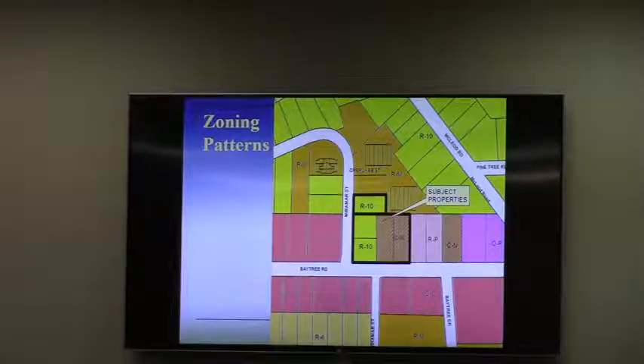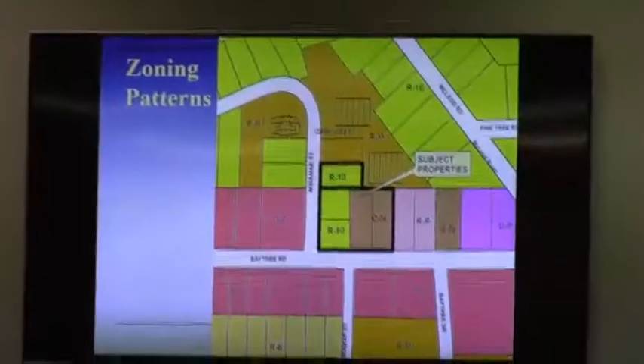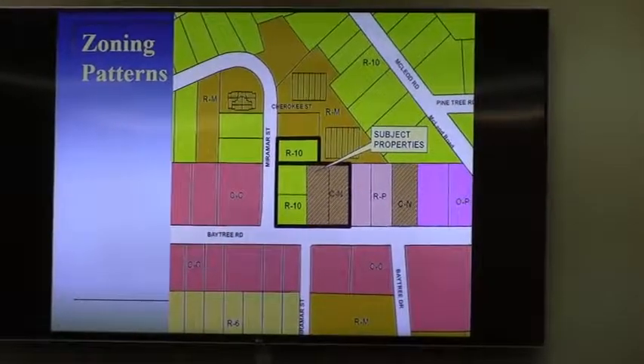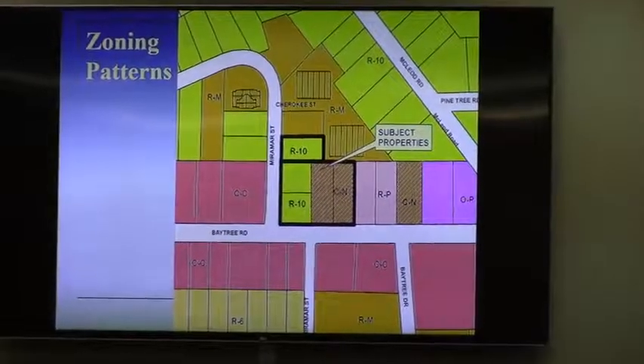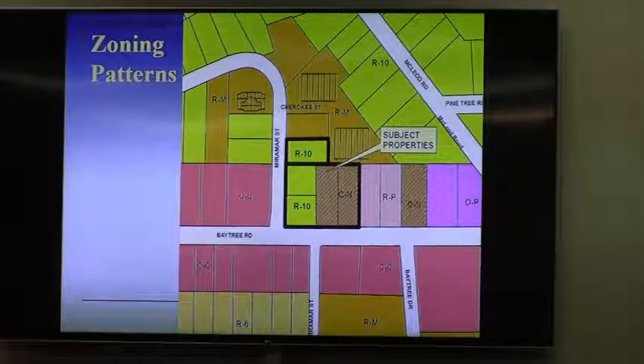With that, staff is recommending approval of the rezoning for all five properties. One thing to note is that later on in your agenda you have a conditional use request item for one of these properties — the easternmost CN property on Baytree Road. More information on that is in the packet. When we come to that item, it will be its own agenda item and its own public hearing. But for this item, we are considering the rezoning of the properties as requested.